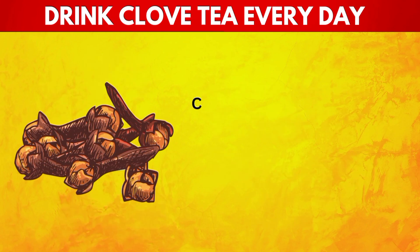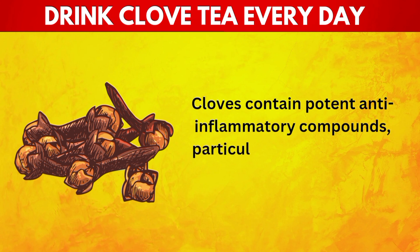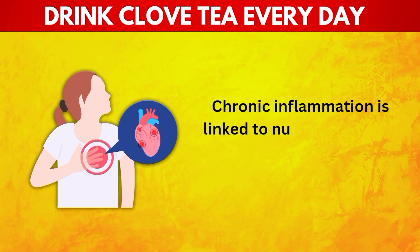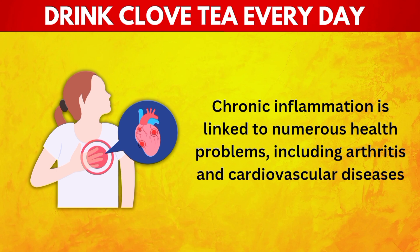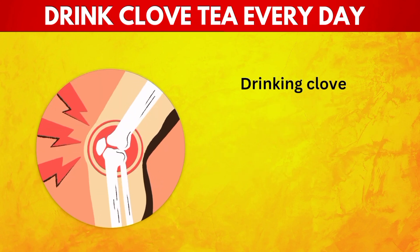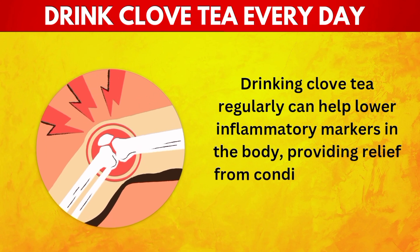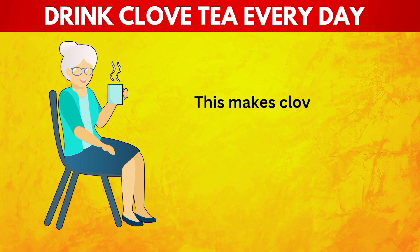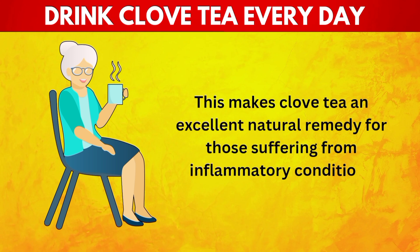17. Reduces Inflammation. Cloves contain potent anti-inflammatory compounds, particularly eugenol, which is effective in reducing inflammation. Chronic inflammation is linked to numerous health problems, including arthritis and cardiovascular diseases. Drinking clove tea regularly can help lower inflammatory markers in the body, providing relief from conditions like joint pain and muscle soreness. This makes clove tea an excellent natural remedy for those suffering from inflammatory conditions.